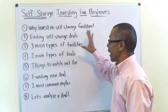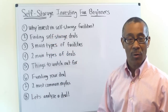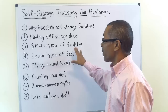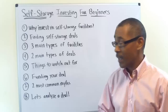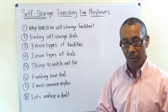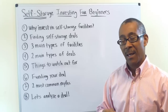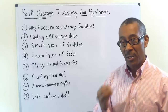I'm going to go over eight different topics. Number one: why invest in self-storage facilities. Number two: how to find self-storage facilities to invest in. Number three: the three main types of self-storage facilities that exist today. Number four: the two main types of deal scenarios you're going to find out there. Number five: seven specific things that as a beginning self-storage investor you need to watch out for.